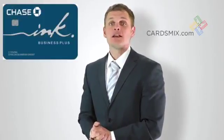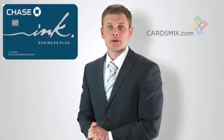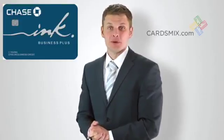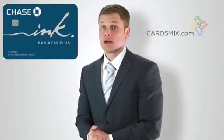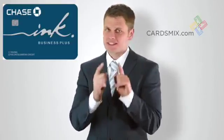For travel rewards, have a look at the Ink Plus business card. Get 5 reward points for every dollar spent on office supplies and telecom purchases, 2 points on gas and hotel reservations, and a 60,000 points sign-up bonus.